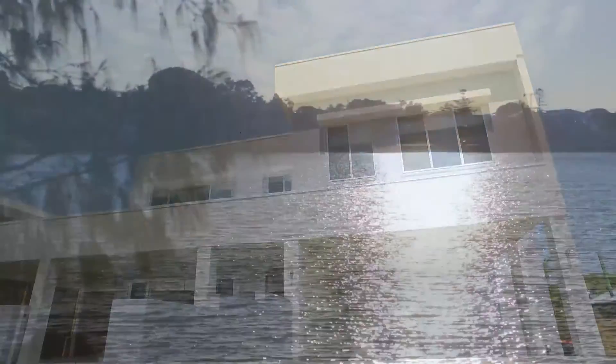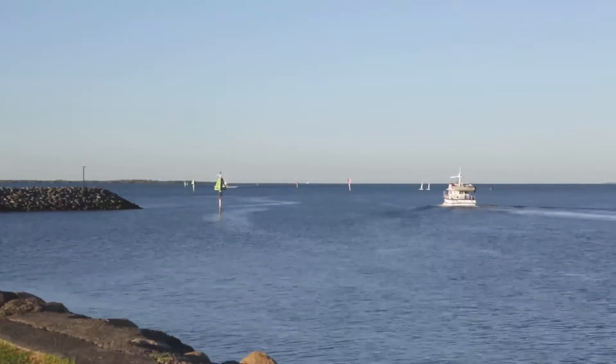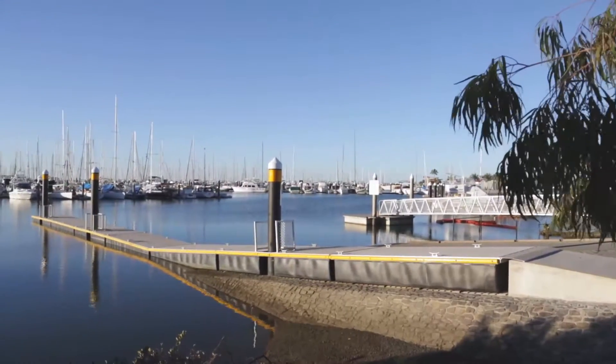Lifestyle opportunities abound. Walk along the Manly Esplanade, enjoy sailing from the Royal Queensland Yacht Squadron, or alfresco dining in one of the many local restaurants.